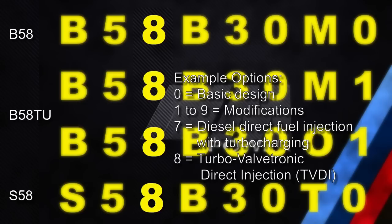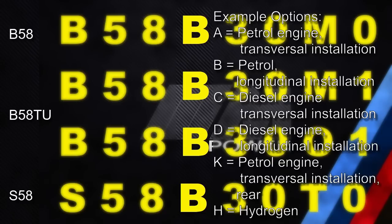The third number, 8, means all these engines are TVDI engines — Turbo Valvetronic Direct Injection. Number 7, for example, would have meant diesel direct fuel injection with turbocharging. The next code, B, means a petrol engine with longitudinal installation. A would have meant petrol engine with transversal installation, and H would have meant hydrogen engine, among many others.